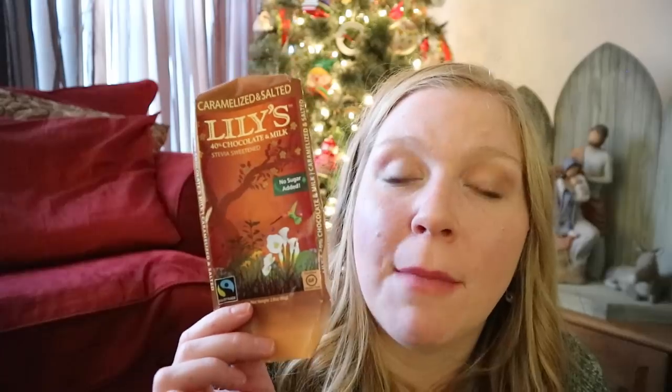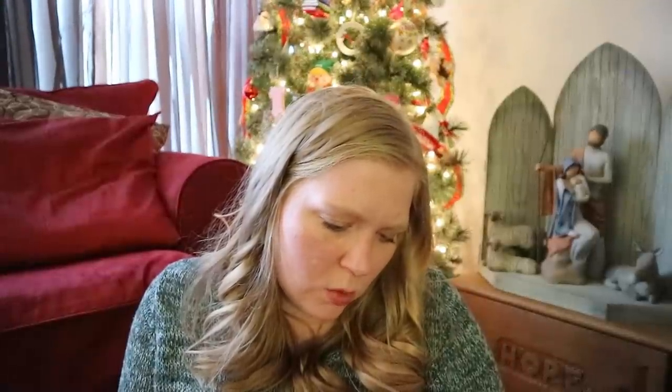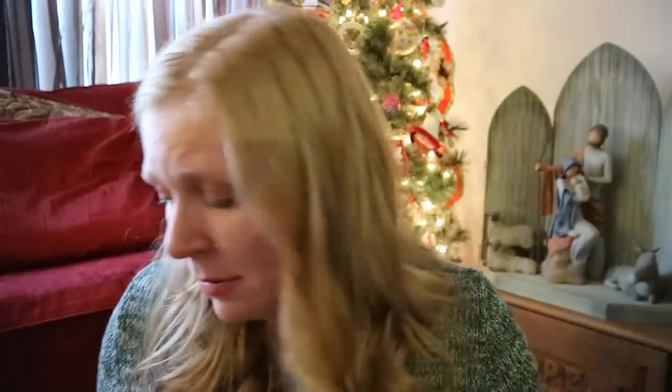This is my favorite thing in life right now. And my Kroger has not had it in like a month — I wanted to get some for my mom and dad to try and I cannot find them. It's the caramelized and salted Lily's chocolate bar. It's sweetened with stevia. It has such a good salted caramel flavor. This only has about three net carbs for half the bar. It's so good. I'm obsessed with those.